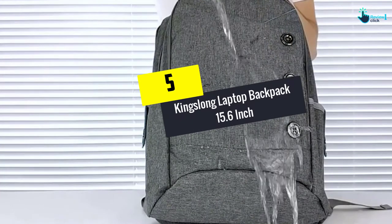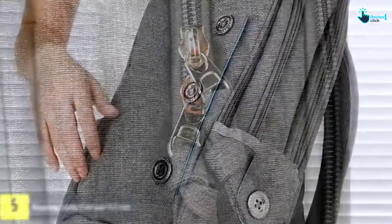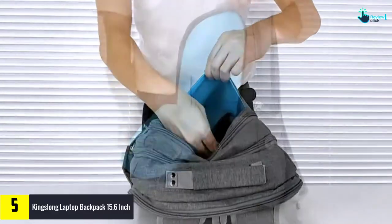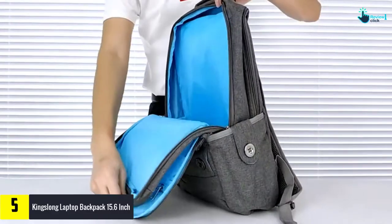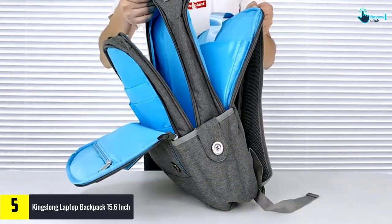Starting at number 5, we have the Kingslong Laptop Backpack 15.6 inch. This laptop backpack for women sold by Kingslong is not just super practical but is also immensely stylish. You can wear it with ease and make a chic style statement of your own.